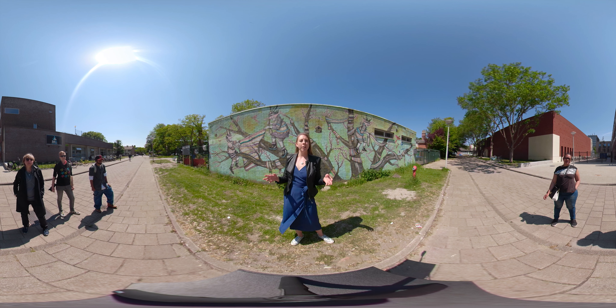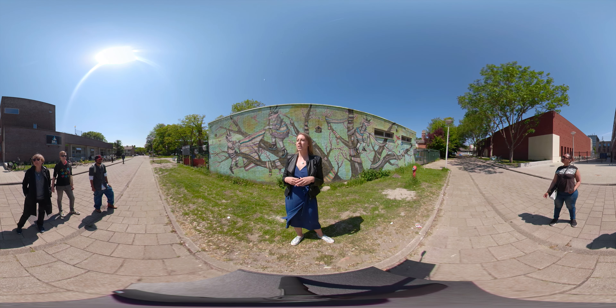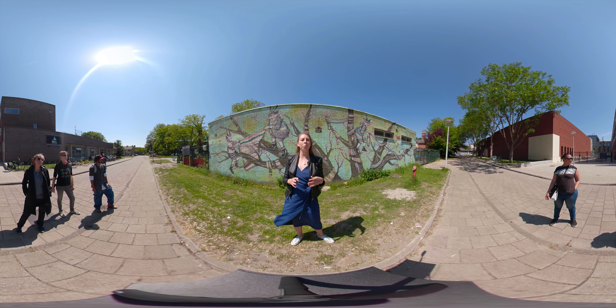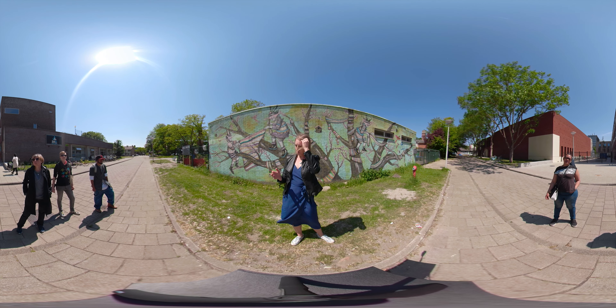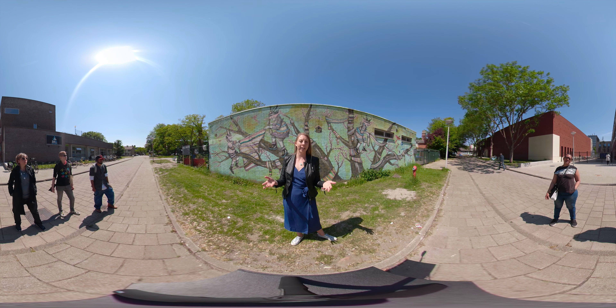This is Destiny. It was created in 2013 by Scount. It's the piece in our collection that's closest to classical muralism because it took almost four weeks to paint 160 square meters using brushes. The subject matter is the Greek morai, the goddesses who control the lives and destinies of human beings.